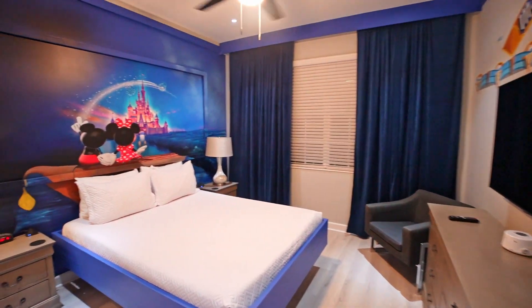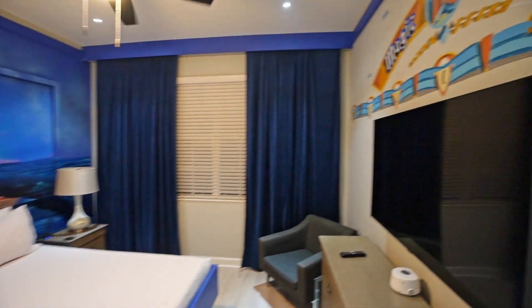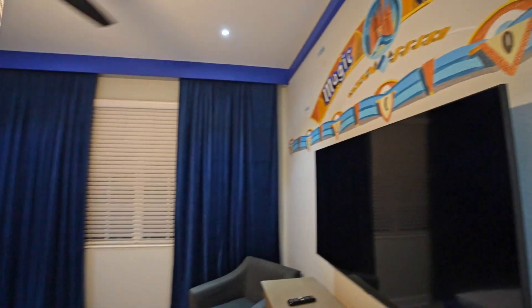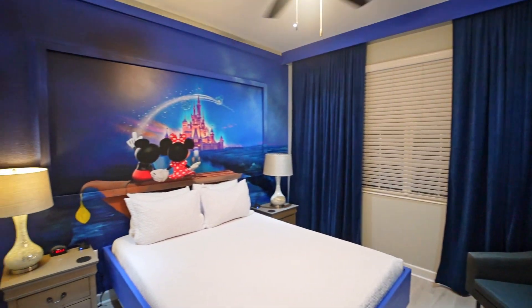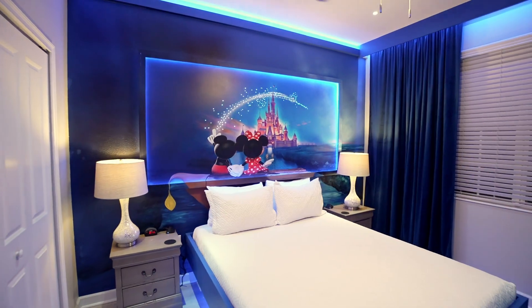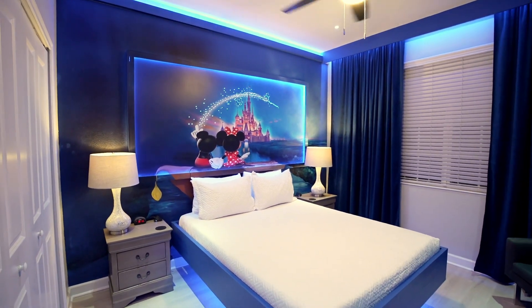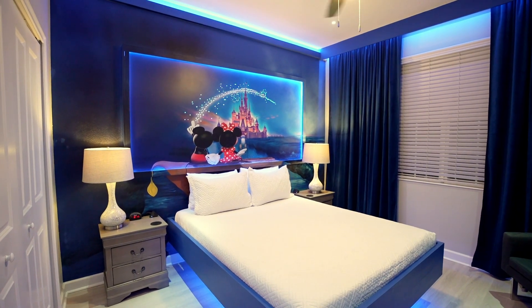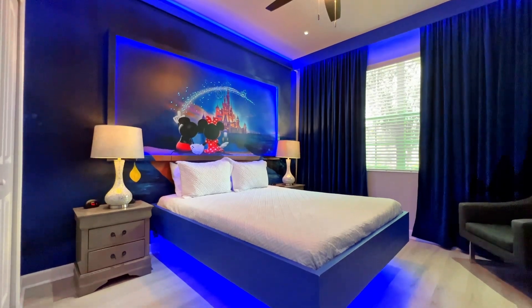Check this out — Magic Kingdom. It gives you that feel. There's Minnie and Mickey looking at the castle. Look at the lights. I love that. That really gives you the feels right there. So let's leave the Magic Kingdom room.